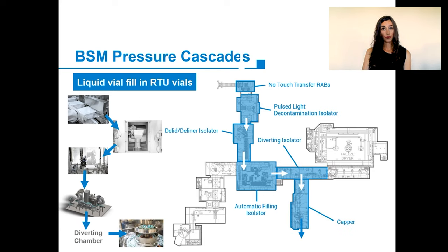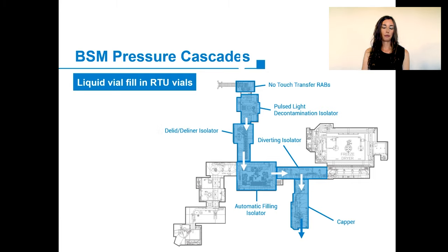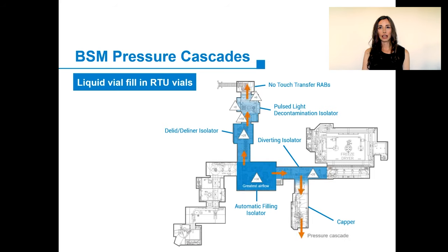Again, prior to filling, BSM will block off the bulk vial entrance and the entrance to the lyophilizer, as well as all entrance and exit RABS. They will then run a VHP cycle in just the isolator chambers in use. After this process, the VHP will be removed and the isolator line will remain with the pressure cascade shown, where the filling chamber is the cleanest and therefore the most pressurized chamber, and pressure decreases as we get further away from this filling chamber.